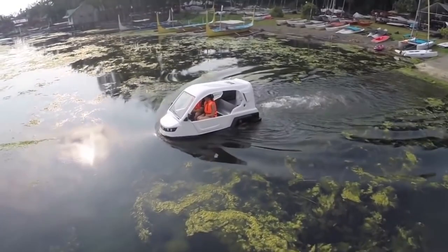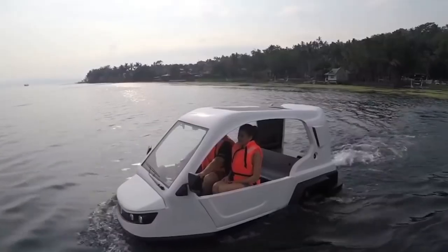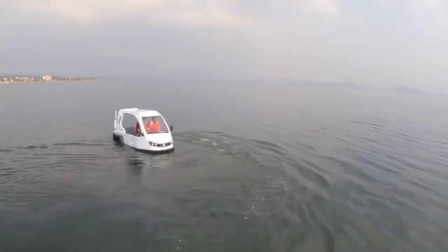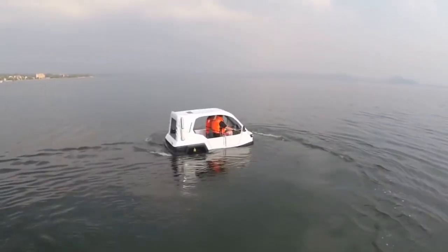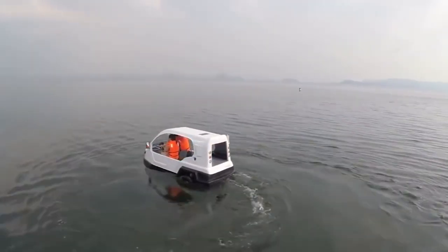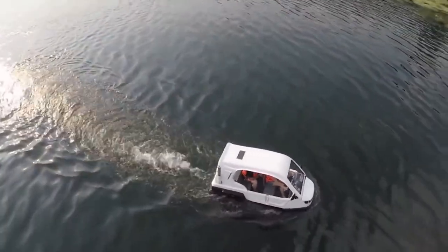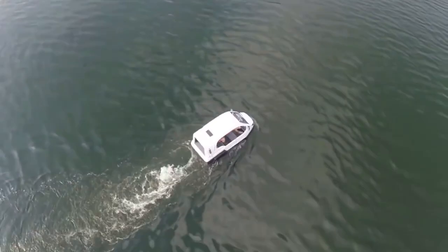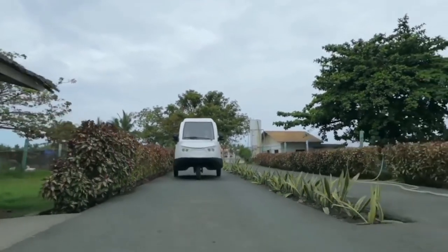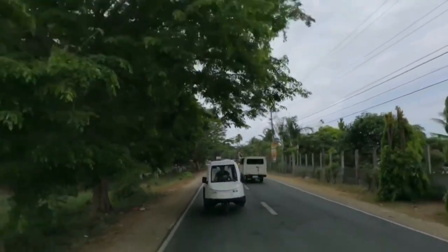The Salamander is powered by a 200 cubic centimeter gasoline engine with a capacity of 13 horsepower. Its maximum speed on land is 60 kilometers per hour, and in water the vehicle can accelerate to six knots, or 11 kilometers per hour. The three-wheeled amphibian is planned to be produced in two versions, with the second being equipped with an electric motor along with a battery pack.